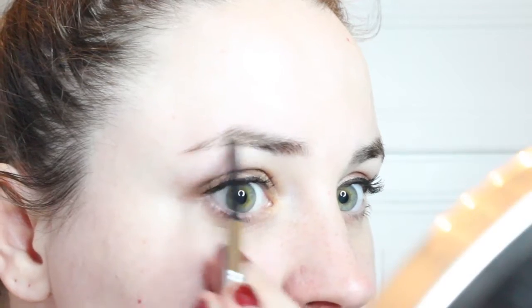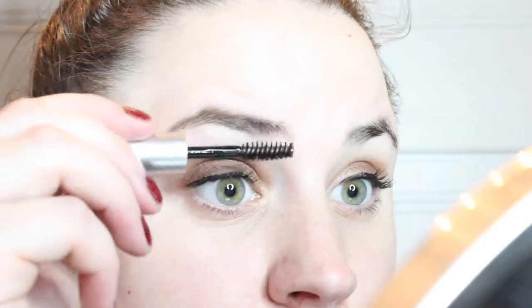Next for my eyebrows, I am using the Maybelline Brow Ultra Slim Defining Pencil in Soft Brown to fill them in, and then using the Cella Eyebrow Defining Gel in Clear to set them.